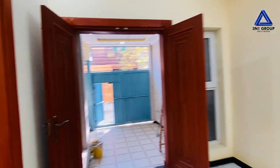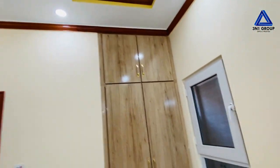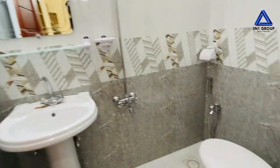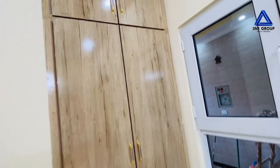Here is the ground floor second room. You can see the ceiling, a wardrobe, and an attached bathroom. This attached bathroom has a beautiful English commode installed.